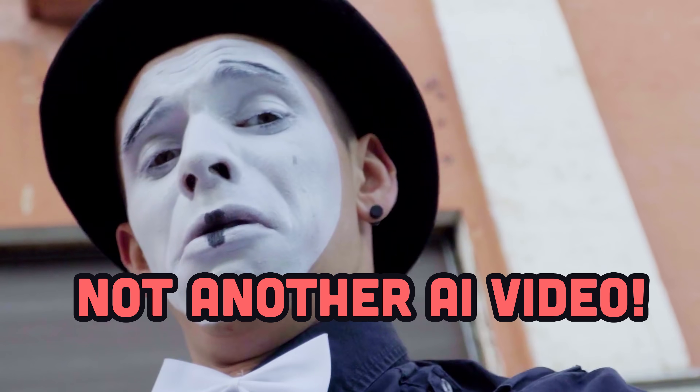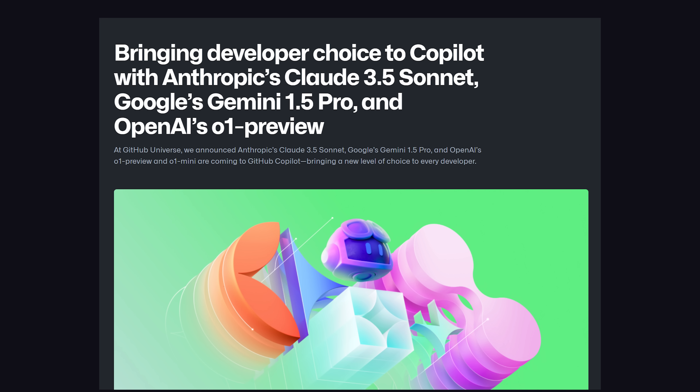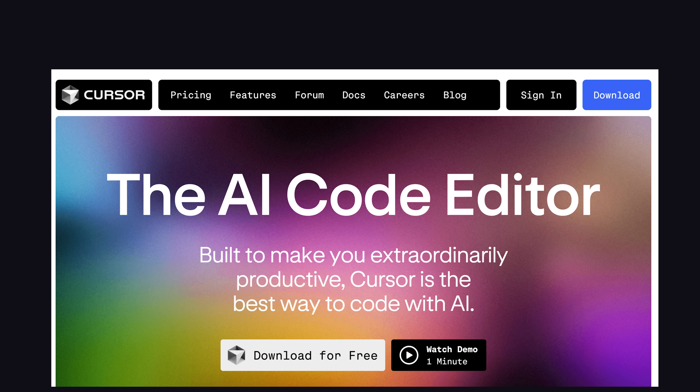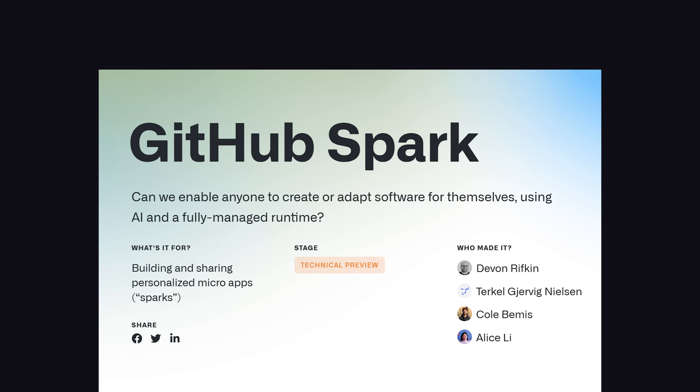Now, before you start to panic, this video is not entirely about AI. However, the biggest announcement came a few days ago when GitHub Copilot announced support for multiple models. It not only supports GPT now, but can also run Gemini and Claude. That might wreck a lot of AI code editor startups, but GitHub also released a weird new tool called Spark.